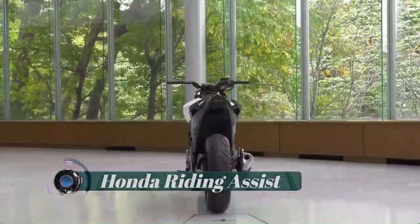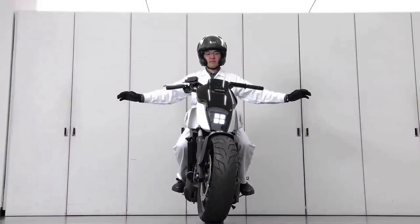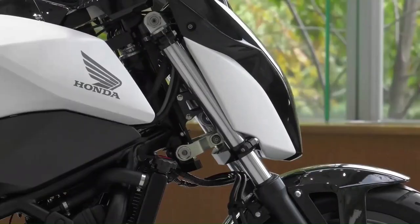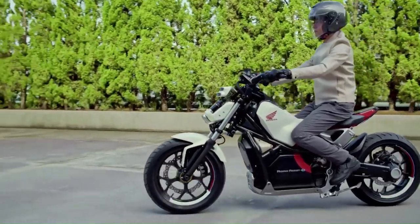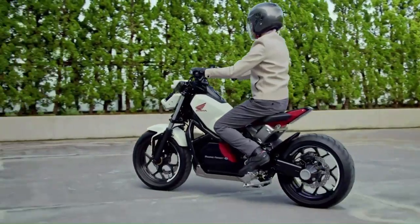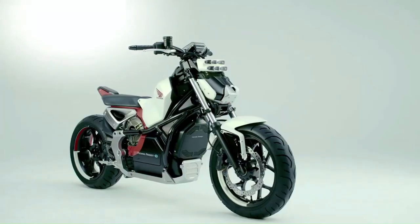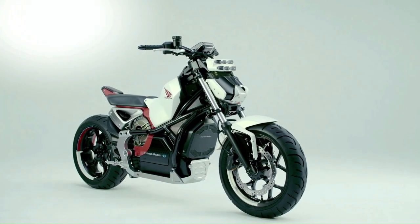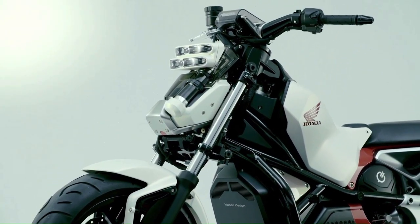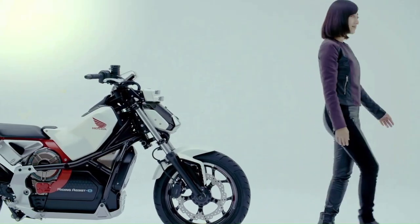Honda Riding Assist. In a global debut at CES, Honda unveiled its Moto Riding Assist technology, which leverages Honda's robotics technology to create a self-balancing motorcycle that greatly reduces the possibility of falling over while at rest. Rather than relying on gyroscopes, which add weight and alter the riding experience, the Honda Moto Riding Assist incorporates technology originally developed for the company's Uni-Cub personal mobility device.